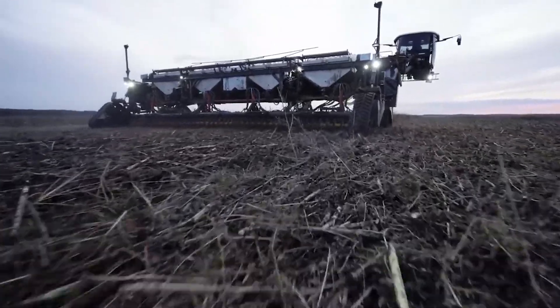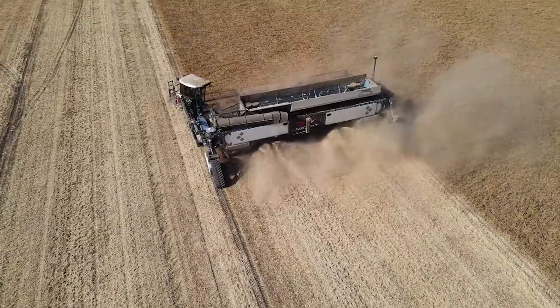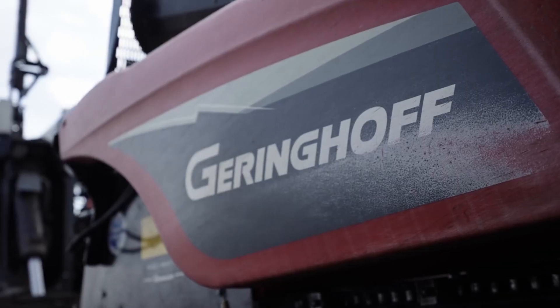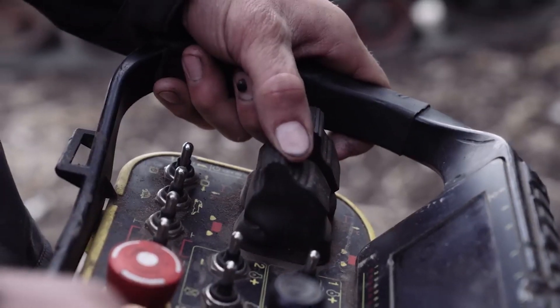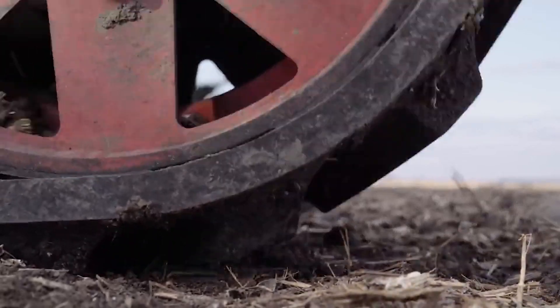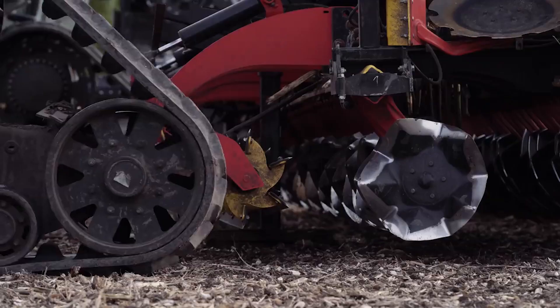The company says swapping modules can be done by one person in 10 minutes, with plans to automate this step in the future. The system has working widths from about 19 feet to nearly 79 feet. An operator can monitor the machine working from a swiveling booth on the end of the system.